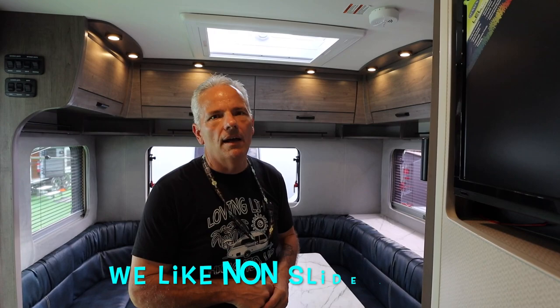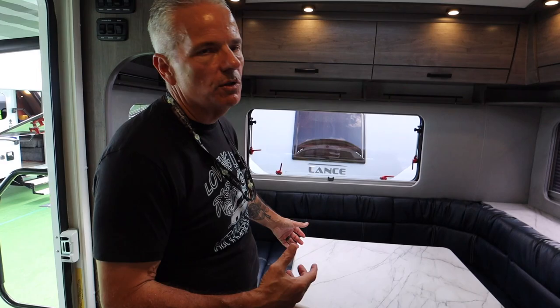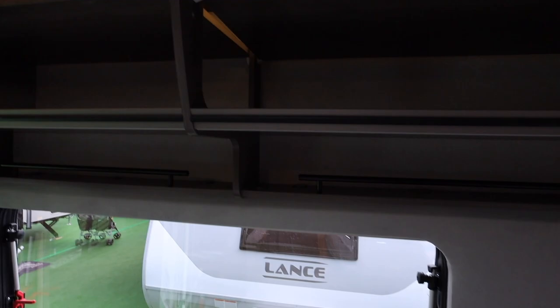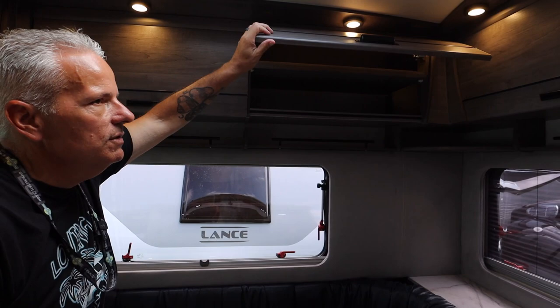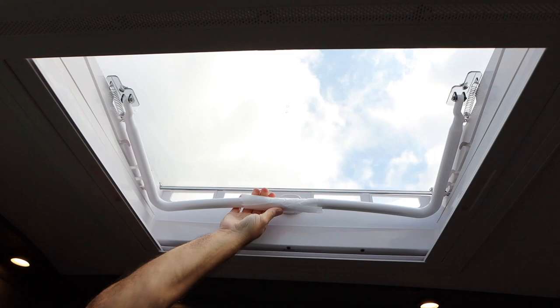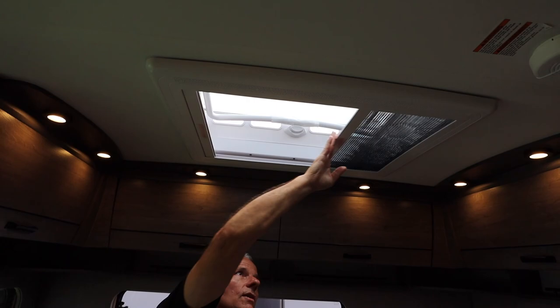One of the things right off the bat on the Lance 2075 is this is a non-slide camper — there are no slides in this, so this is the width that it is. One of the things I really love about this is this big rear dinette — a huge rear dinette that actually converts into a sleeping area. The cabinetry and the storage back here is fantastic. You have shelves inside that go all the way to the ends, so pass-through you can put long items all the way through, giving you a great amount of storage. You have puck lighting above and also accent lighting on an LED strip, as well as a great skylight up here that opens and gives you the option of a nightshade and a bug screen for added ventilation.